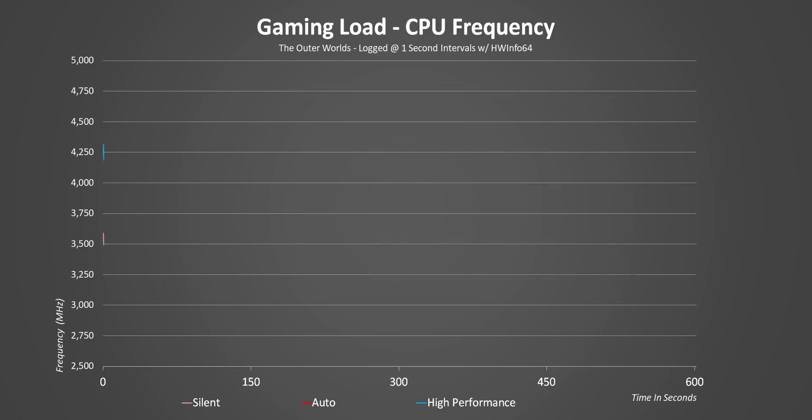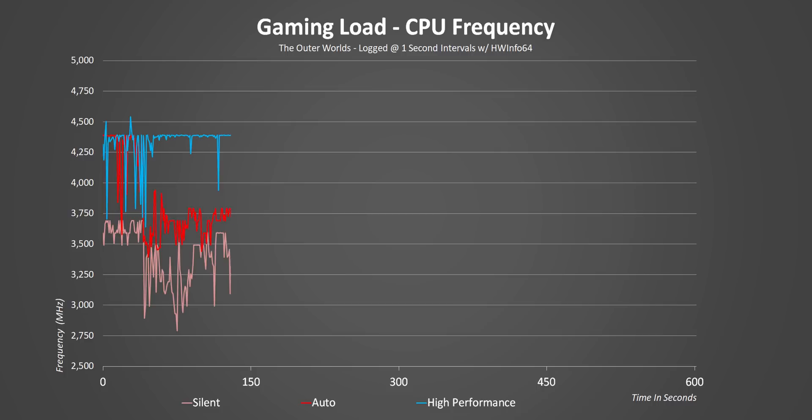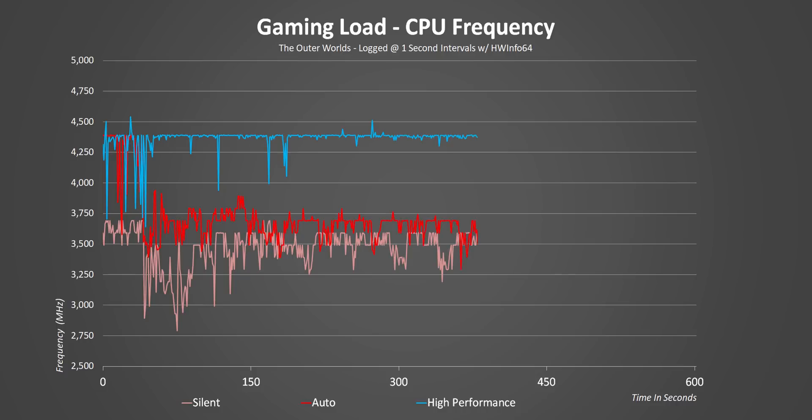And now on to gaming, and if you thought the last results were interesting, hold on to your hats because this one is pretty wild. When we analyze CPU frequencies over time for auto and quiet modes they're pretty close to one another, but check out where high performance is.